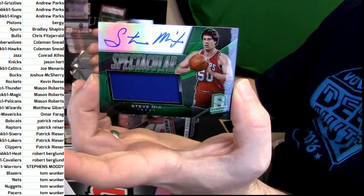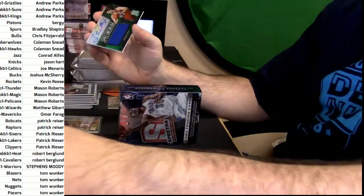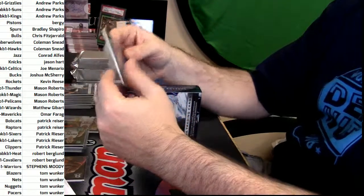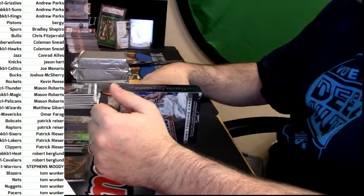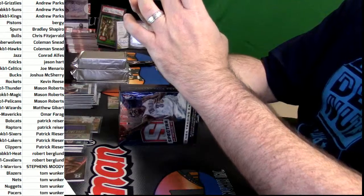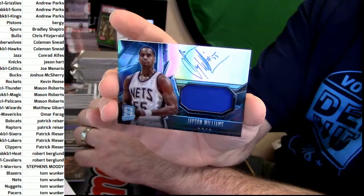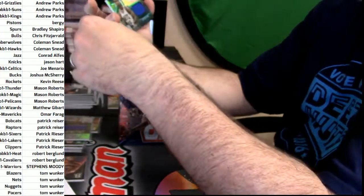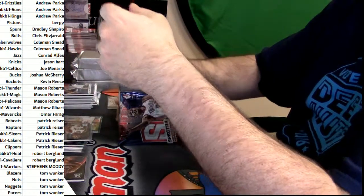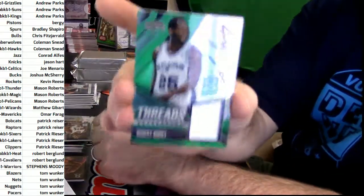76ers — Steve Mix, 85 out of 99. No longer incarcerated for the Nets — eight out of 75 — Jason Williams — he's out of jail, right, I think. For the Spurs — 108 out of 123 — Big Shot Bob — Robert Horry.